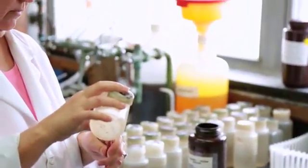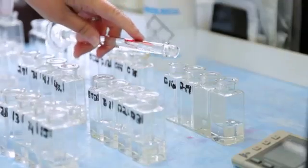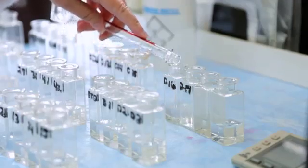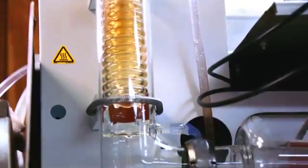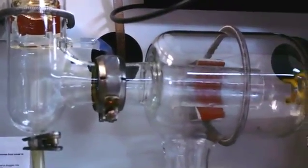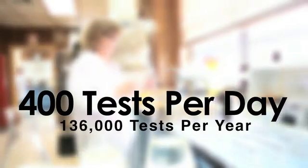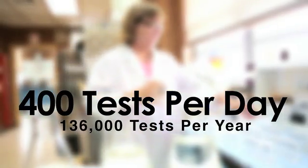Your Savannah tap water exceeds EPA standards. In 2007 and 2014, Savannah was rated as the best drinking water in Georgia by the Georgia Association of Water Professionals. Our above-and-beyond testing means we, on average, run 400 tests every day — that's nearly 136,000 tests every year.